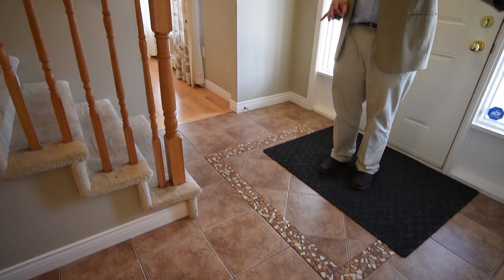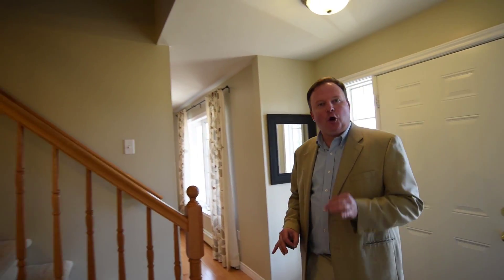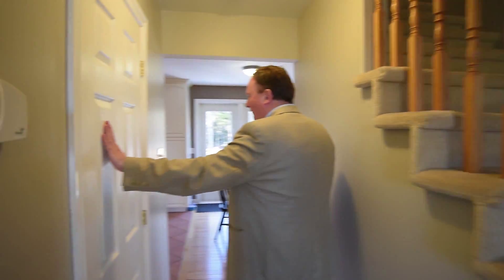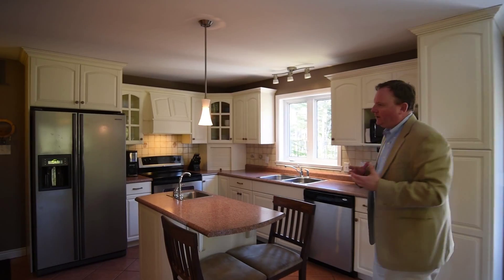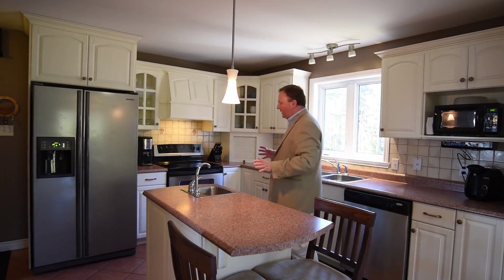This front foyer is terrific — lots of space, great tile entry, closet — exactly what we would hope to see in this classic saltbox. As we flow through the hall, you have a half bath over here.